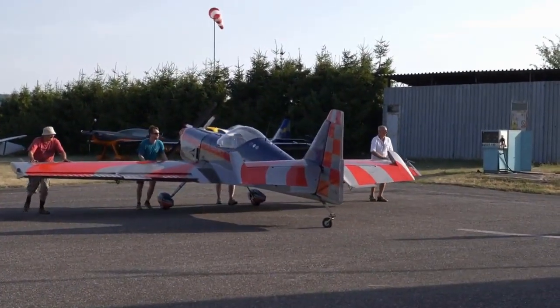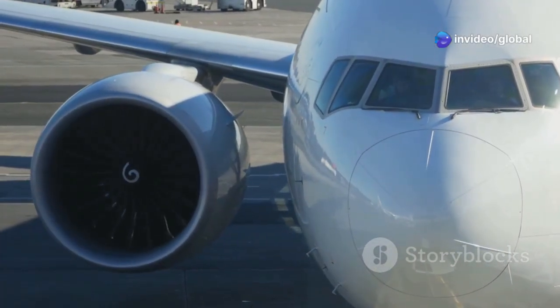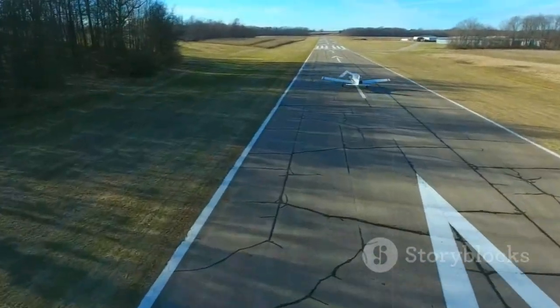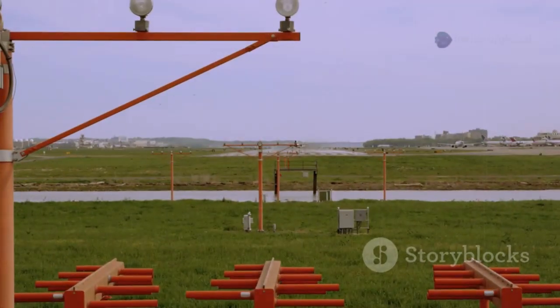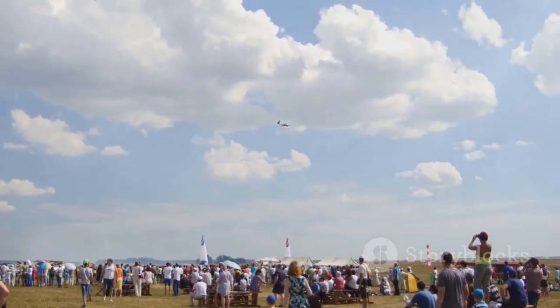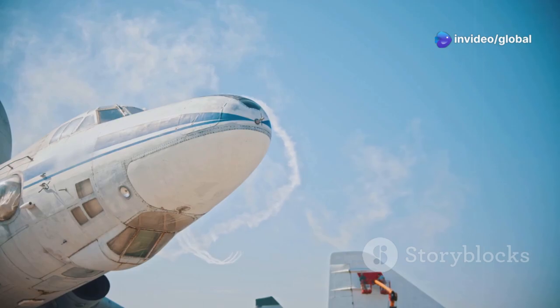Then came the moment of truth. We lined up the magnificent model on the runway. The engine spooled up with a powerful yet surprisingly smooth roar. I advanced the throttle and the giant airplane began to roll forward, gathering speed and looking every bit like its full-scale counterpart. And then, with grace and power, it lifted off the ground. The ascent was smooth — majestic even. Seeing it climb into the sky completely under control was an absolutely incredible feeling. All those months, even years of hard work were validated in that single beautiful moment.